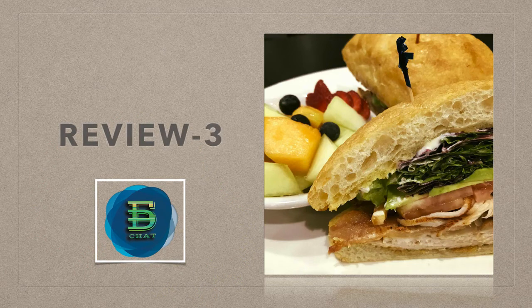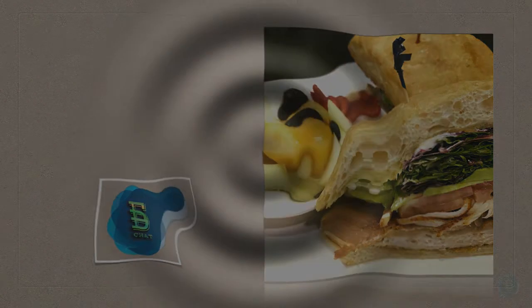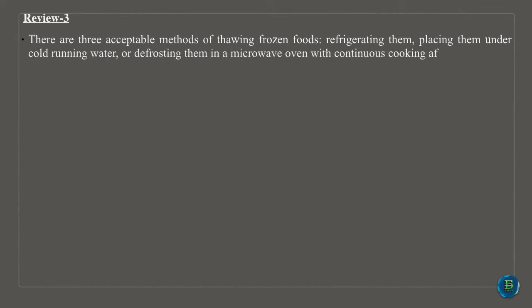Viruses cannot reproduce in food; however, viruses can be transmitted to people if they get into food. Hepatitis A and norovirus are two common food-borne viruses. There are three acceptable methods of thawing frozen foods: refrigerating them, placing them under cold running water, or defrosting them in a microwave oven with continuous cooking afterwards.